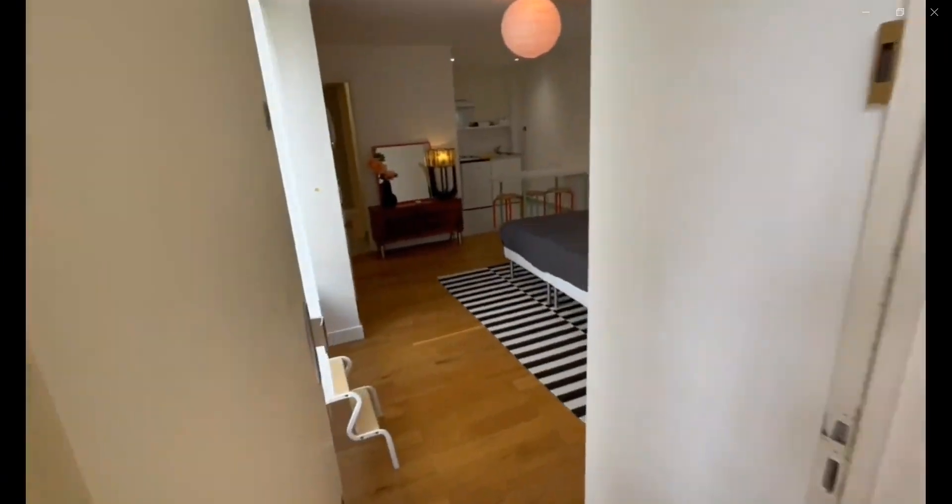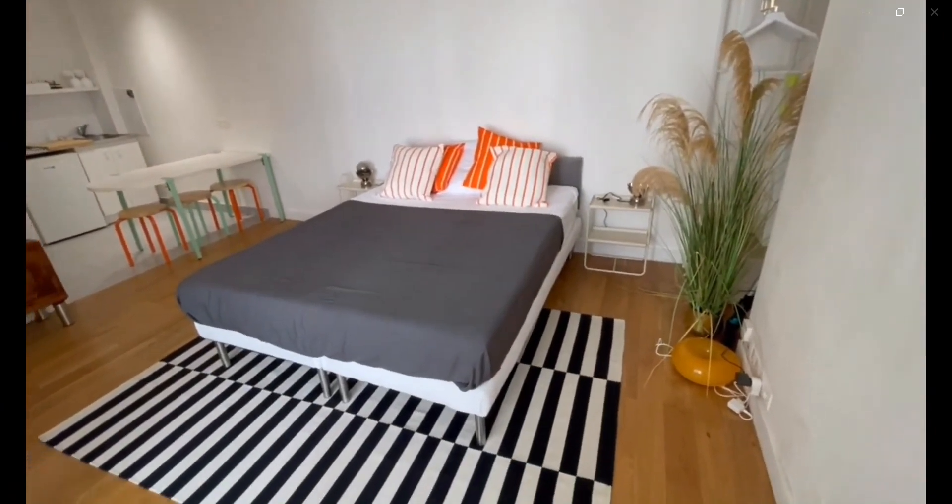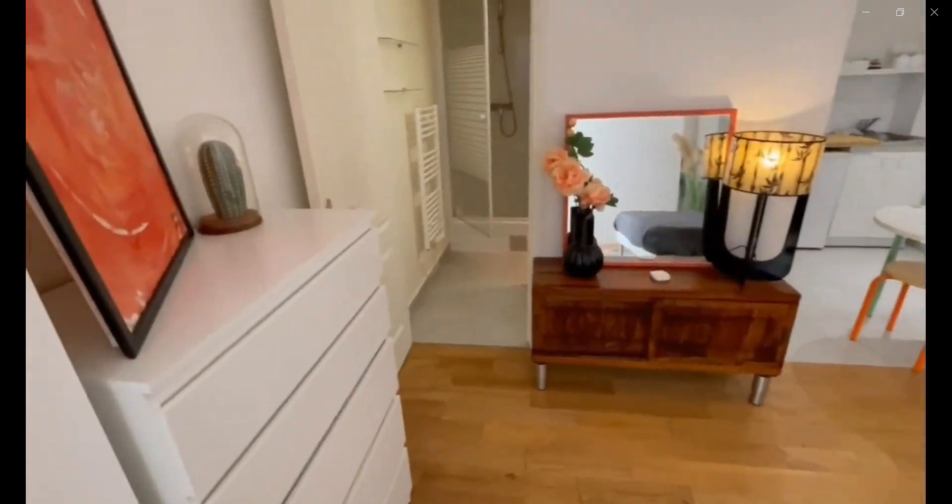Hello guys, my name is Andrea and I'm here to show you a studio apartment on the ground floor of a building with no elevator. Over here you have the double bed, as you can see, with some drawer space as well as a private bathroom.